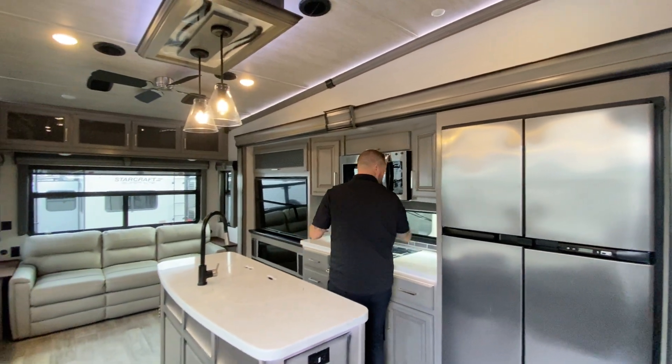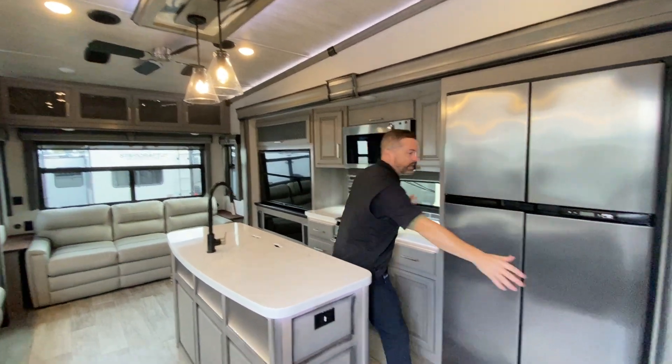The rear living floor plan gives you the nice island kitchen with tons of galley space and huge appliances, including a four-door fridge. Check out this pantry space — it's a huge pantry, definitely not lacking storage there.